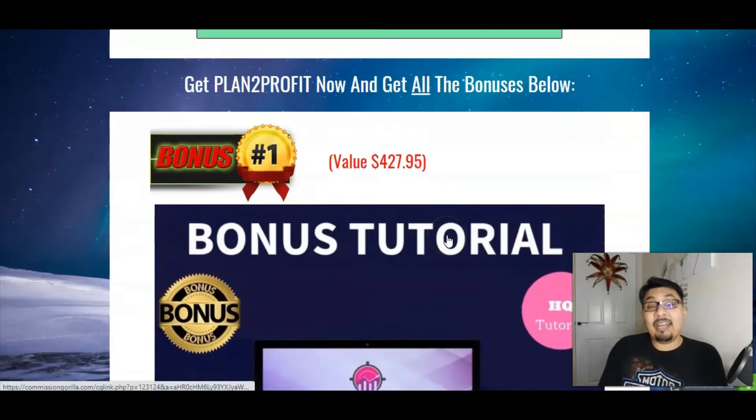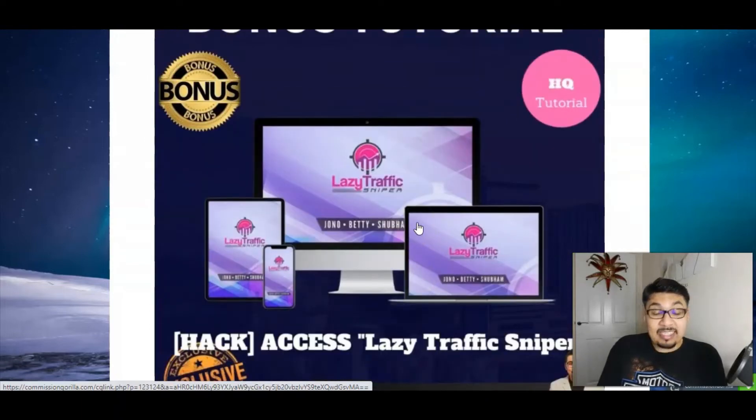I have got some amazing crazy bonuses along with the front end of Plan to Profit for just $9.95 if you're an early bird. My first bonus is Lazy Traffic Sniper, which is absolutely insane — this method will get you crazy traffic on your pages and skyrocket your business and sales as an online marketer. This was an amazing launch done by John Armstrong earlier this year, and I'm giving it to you for absolutely no extra cost.